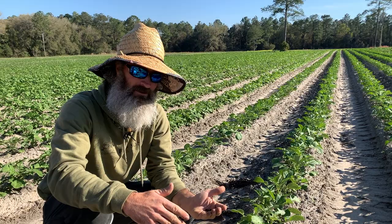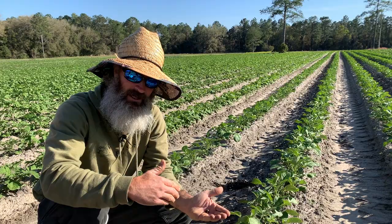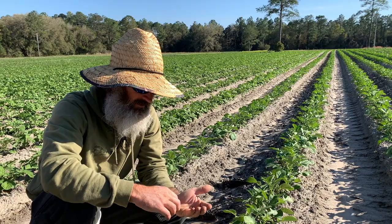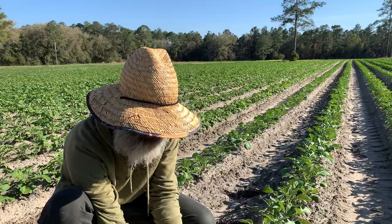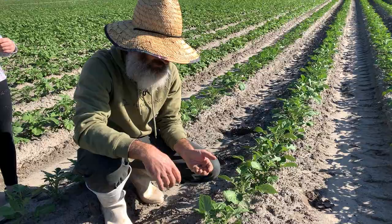On the potatoes especially, if you let the beetle population get really strong they'll take down your foliage before you set a good crop, so you have to get a handle on them early. When there's no rain coming, we spray diatomaceous earth. When the larvae hatch out, they crawl through the diatomaceous earth and it kills them before they even get to eat the leaves. It works as a preventative as the larvae start to hatch, but you still have to do something about the adults.